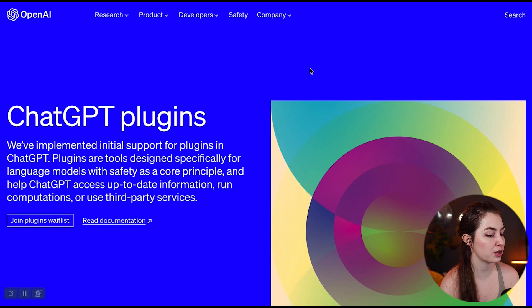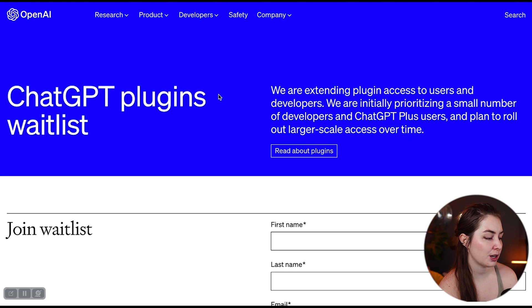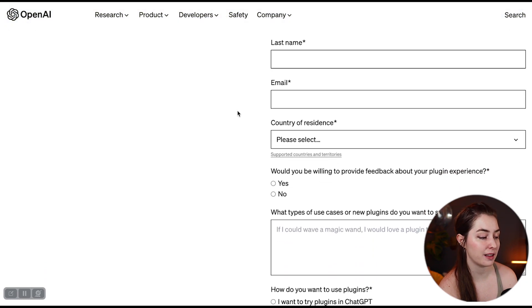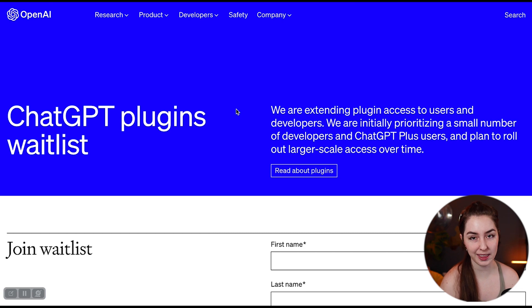Here's how you get access. This feature was just released, so unfortunately it's not widely available yet — you have to sign up for the plugin waitlist. If you go to the OpenAI website and go to join the plugin waitlist, you can enter your name and email and join the waitlist. If you have developer access or ChatGPT+, which is the paid plan, you're likely going to get access before anybody else.